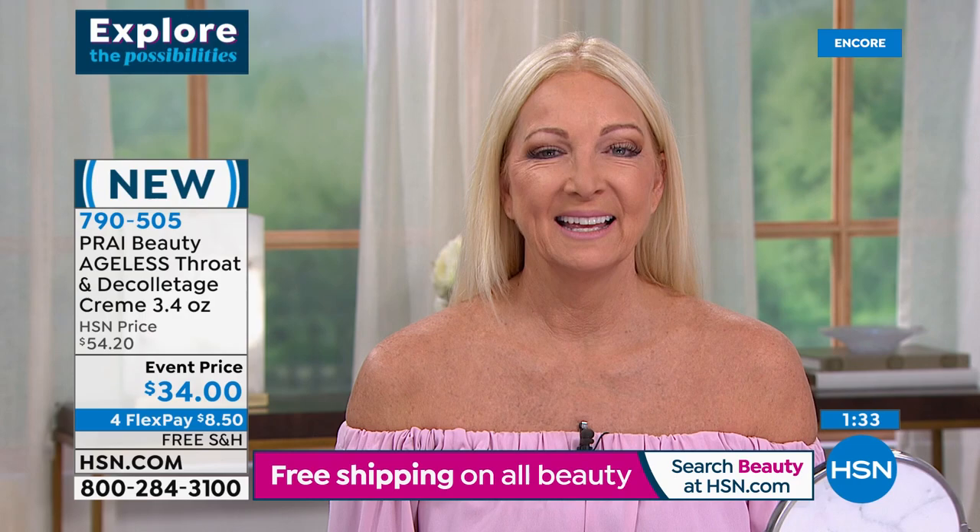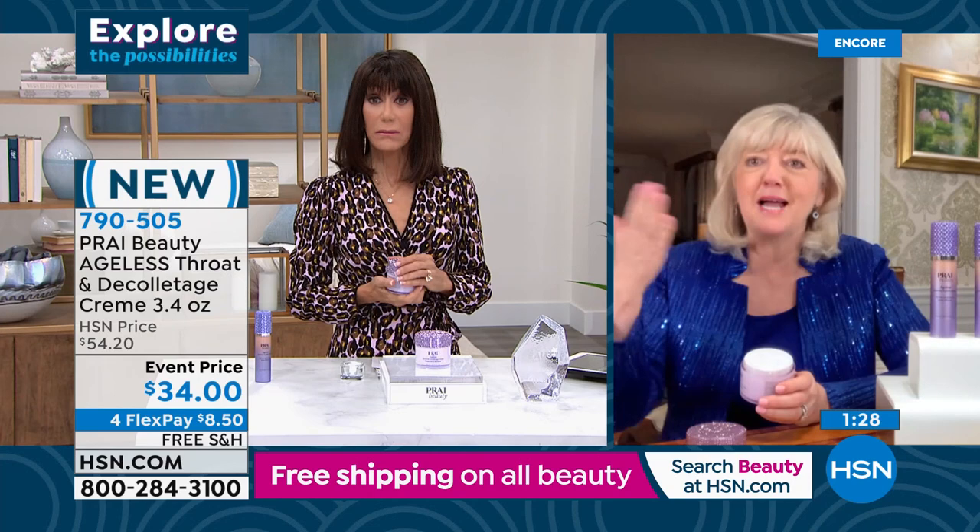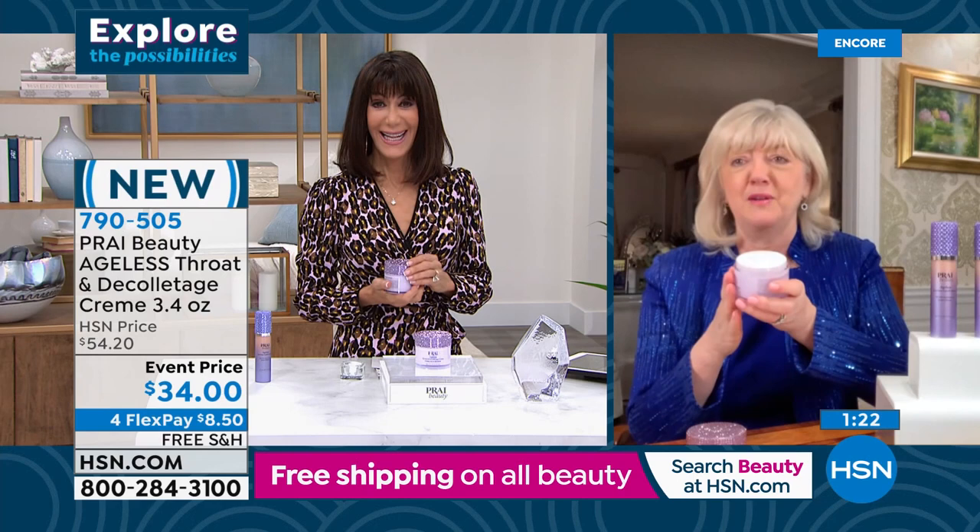Thank you — we love that, right Kathy? Regina's neck — doesn't it look amazing? Turkey to swan — which is what we tell everybody. That's our guarantee: turkey to swan or your money back.